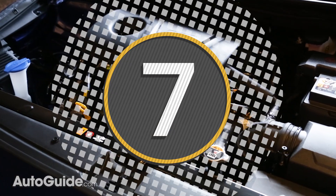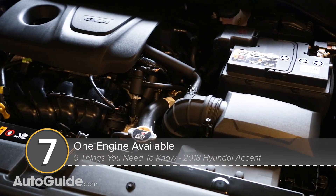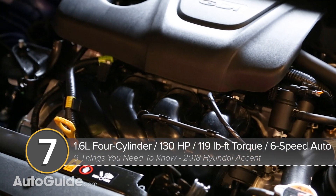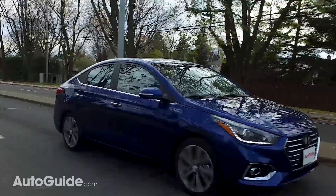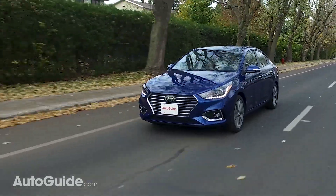Number seven: there's only one engine available. The new Accent has just one engine, which makes a lot of sense. It's a 1.6-liter four-cylinder that makes 130 horsepower and 119 pound-feet of torque, which goes to the front wheels via a six-speed manual or a six-speed automatic. Those numbers are actually pretty respectable for this class — on par with what the Honda Fit offers and a little more than what the Toyota Yaris has.